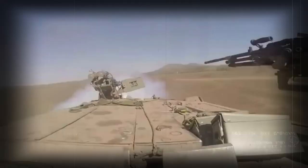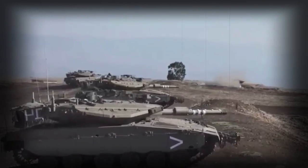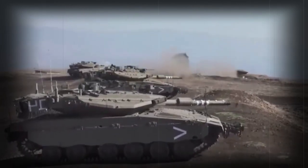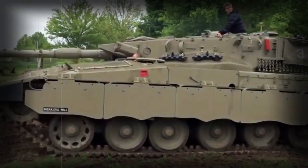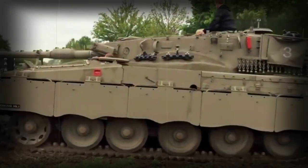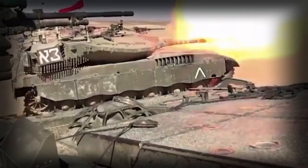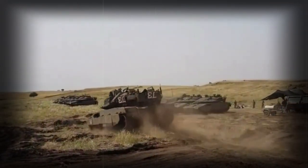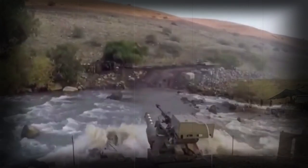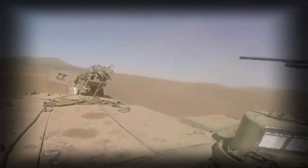This main battle tank is equipped with an advanced fire control system. One of the advanced features is a high first-round hit probability when firing against helicopters with conventional munitions. Secondary armament includes a coaxial 12.7-millimeter and 7.62-millimeter machine guns, with another 7.62-millimeter machine gun mounted on top of the roof.